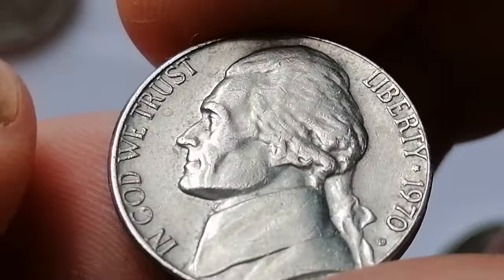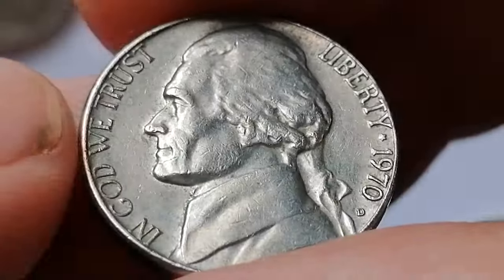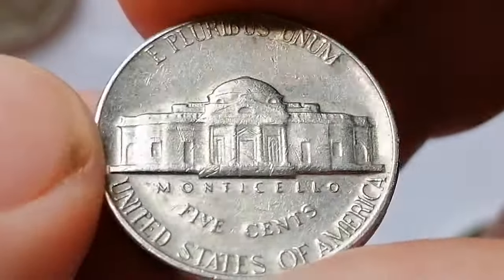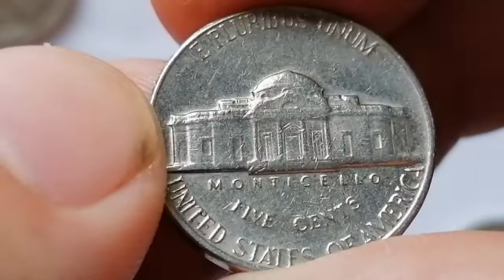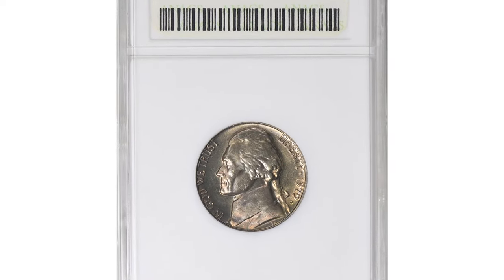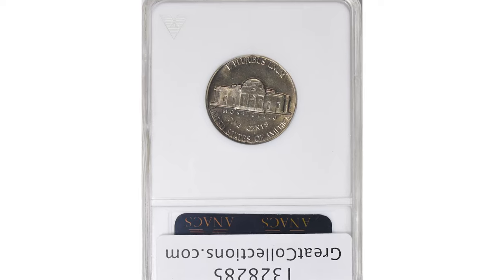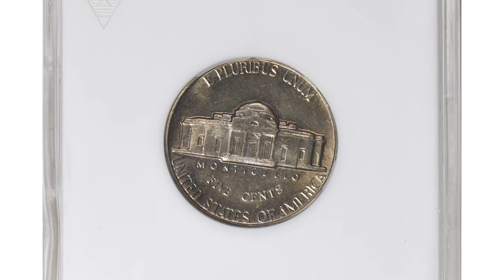The 1970 D nickel is common in all grades and can be found with ease in gem condition. However, none have been certified finer than MS66 by PCGS. Full step 1970 D nickels are extremely rare. This specimen with 5 full steps in the grade of MS65 fetched $349.88 at Great Collections Auction.